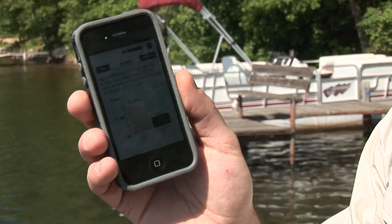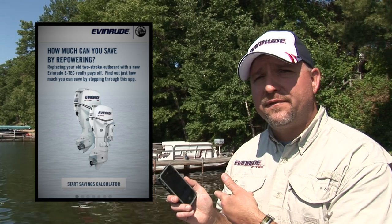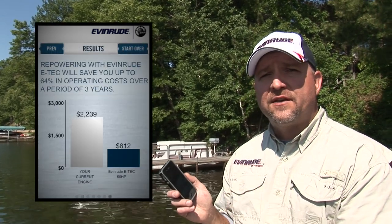A great tool that we've developed at Evinrude to help you calculate the savings for your repower is our mobile repower savings app, which you can download on our website. For instance, I've entered the information for the boat behind me, and it turns out that over the next three years, if you repower with Evinrude E-TEC, you'll save about $1,500.